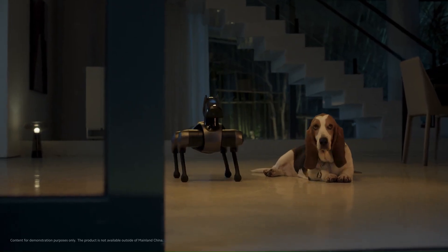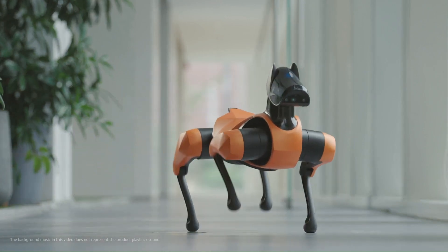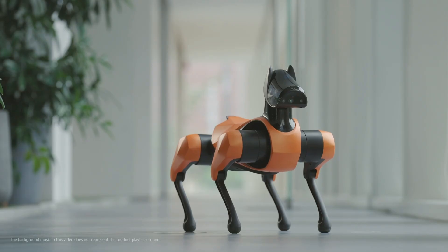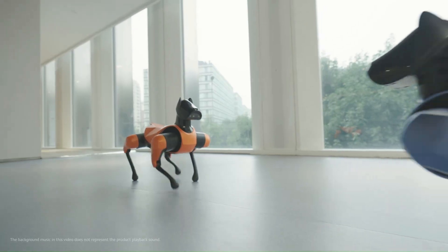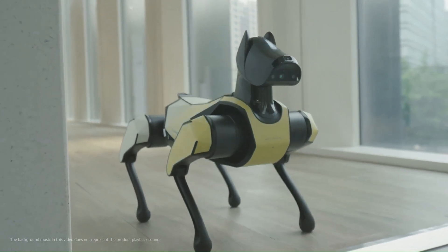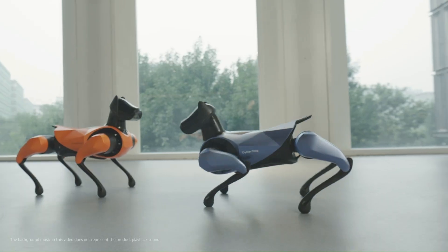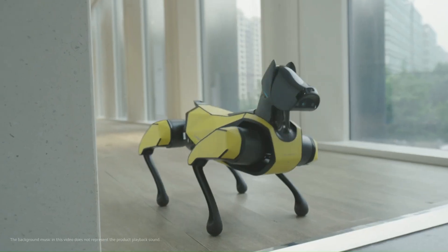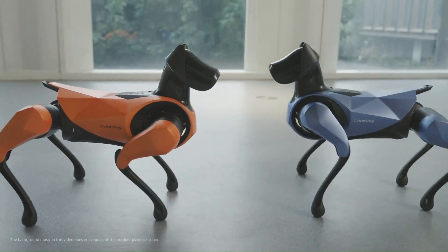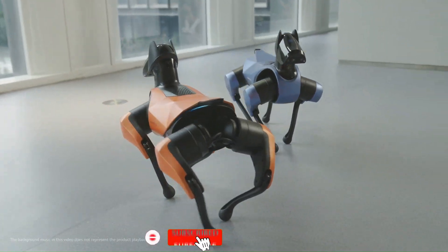The CyberDog 2 has a maximum walking speed of 1.6 meters per second (3.6 miles per hour) and a maximum payload of 1 kilogram (2.2 pounds). It is more agile and maneuverable than its predecessor, capable of walking on uneven terrain, climbing stairs, jumping over obstacles, and performing tricks such as backflips and somersaults. The CyberDog 2 is still under development, with Xiaomi planning to release it to developers in 2024, though no price has been announced.